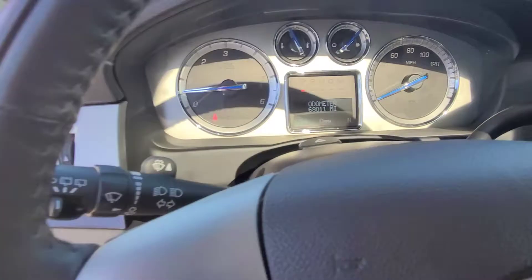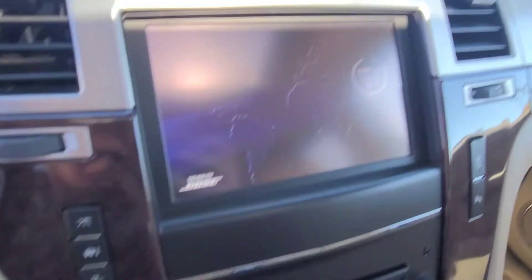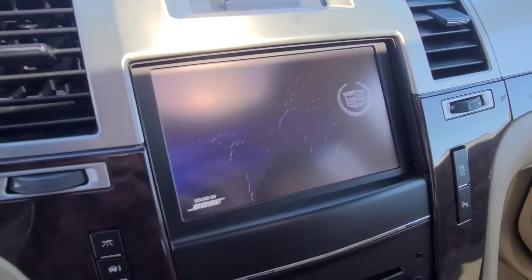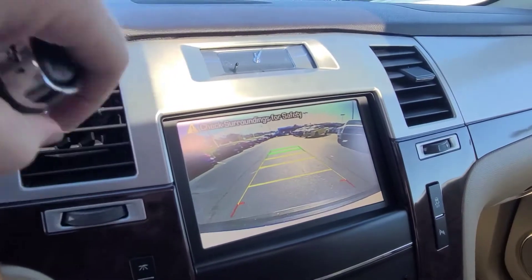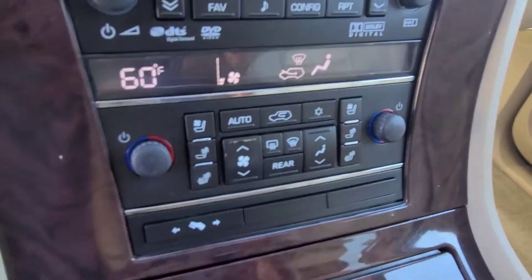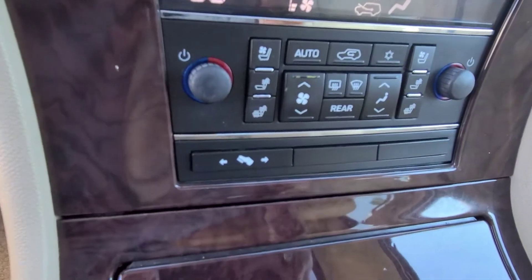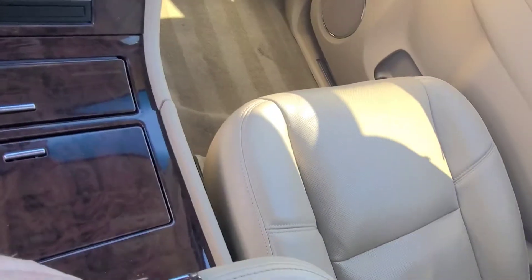68,000 miles. Going through here — backup camera, navigation, heated and cooled seats, power pedals. All the storage you could think of. 68,000 miles.